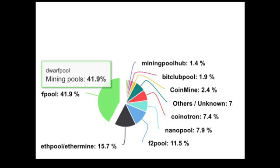We'll get right into it with this pie chart I've got up here. The pie chart goes over Dwarf Pool, Ethereum Pool, F2 Pool, Nano Pool, Coinotron, CoinMine, BitClub Pool, and Mining Pool Hub.